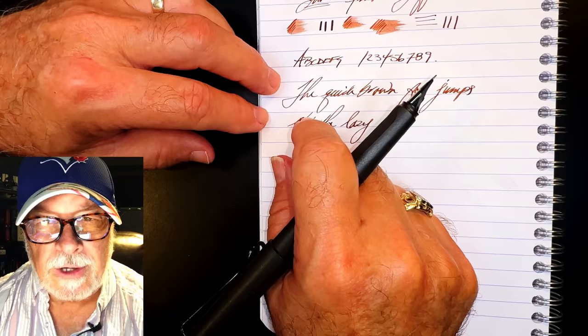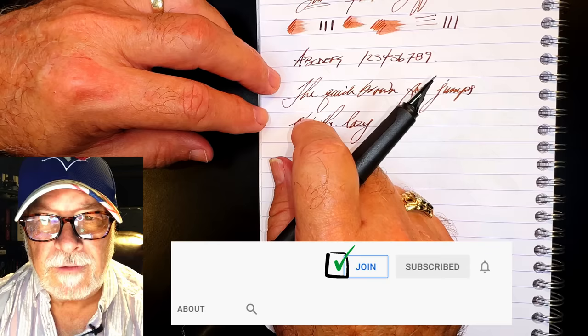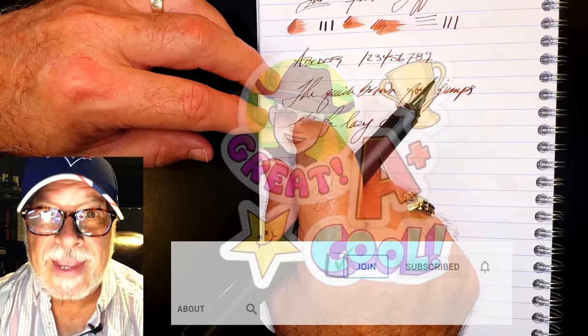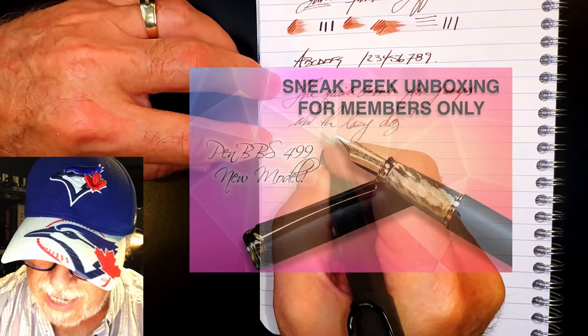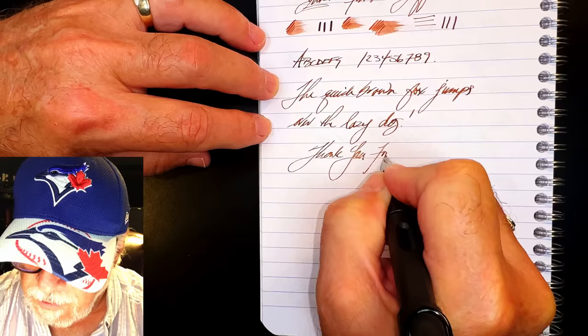If you like this video, please like and subscribe and ring that bell for instant notifications whenever a new video is posted. Please check the description for a link to Gold Spot Pens — I'm now an affiliate, and when you shop using my link you'll be supporting my channel at no extra charge to you. You can also join as a member of my channel for 99 cents a month — I guarantee I'll answer your comments, you'll get cool emojis, badges, and sneak peek unboxing videos. Thank you for watching my rant, and that's all she wrote. Yay Safari!